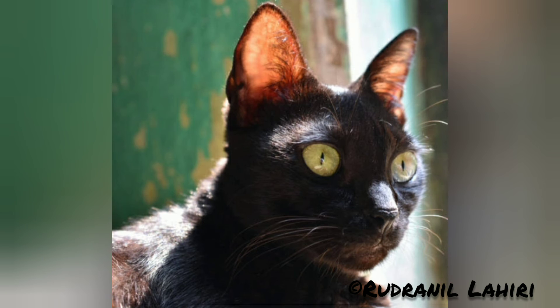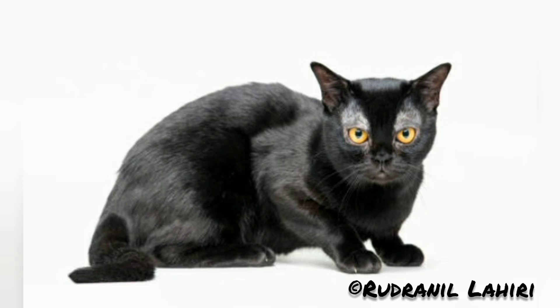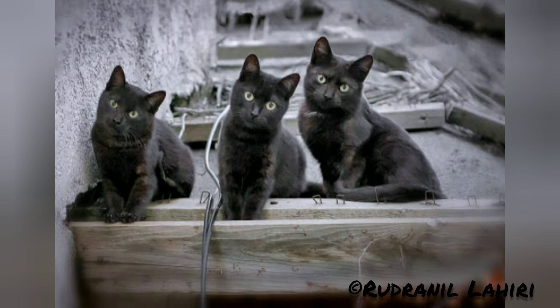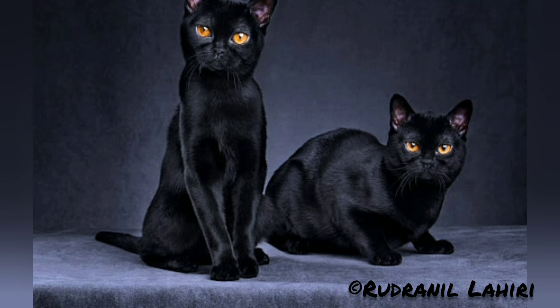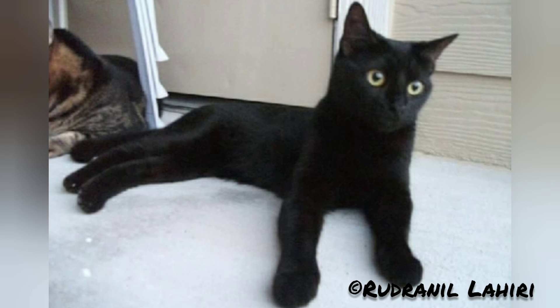The breed was developed by Nicky Horner, a breeder who, starting in 1958, attempted to create a breed of cat that resembled a miniature black panther. The Bombay is a short-haired breed of domesticated cat closely related to the Burmese. They are typically characterized as having an all-black coat, black soles, black nose and mouth, with copper or green eyes.